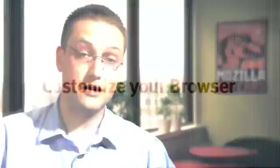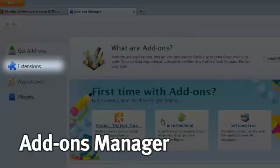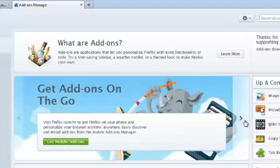Customization has always been a big part of Firefox, but in Firefox 4 we've made it even easier. The new Firefox 4 Add-ons Manager includes all of your extensions, all of your plugins, and also includes a search interface to help you find new add-ons and new ways to make Firefox your own.